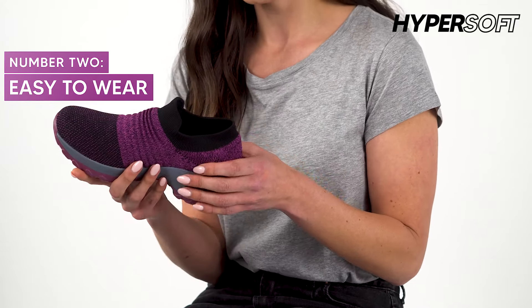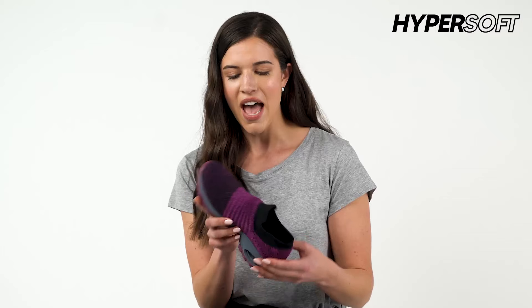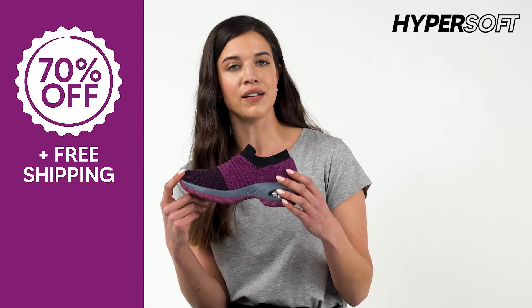It's an easy to wear shoe — you can just slip them on, there's no tying laces or tripping over them, and the grip at the bottom is super solid. I feel very comfortable going for a run or a hike in them, and overall I think they look pretty cool.